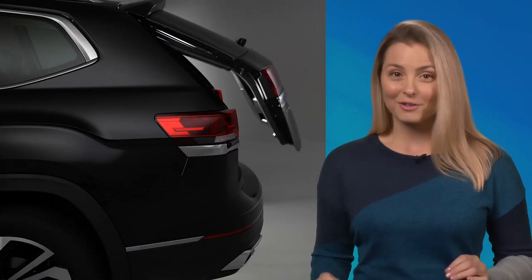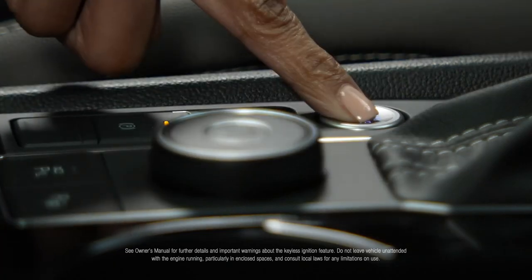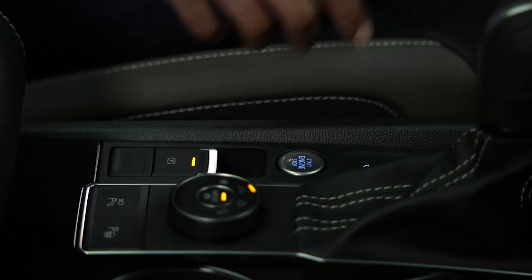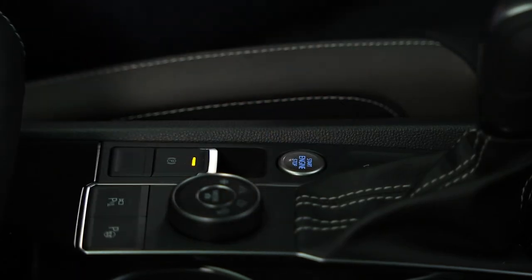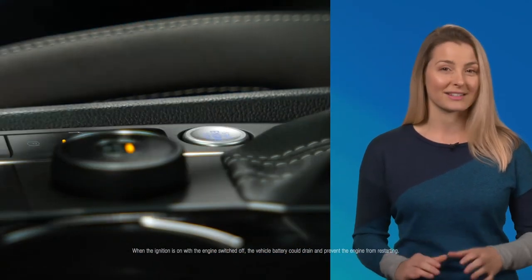Let's go over a few things inside the vehicle. With keyless ignition, just press and hold the brake pedal and push the engine start button in the console. To turn off the engine, put the vehicle in park, engage the parking brake, and press the button again. If you want to use some electrical features with the engine off, just press the engine start button without pressing the brake.